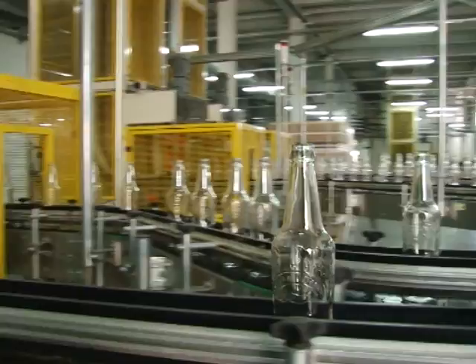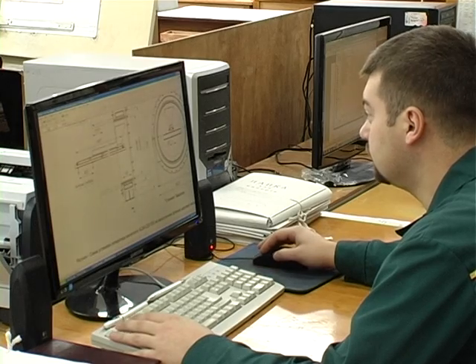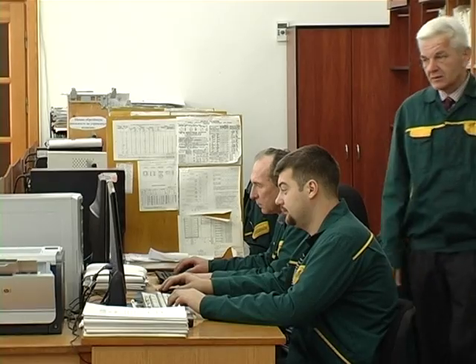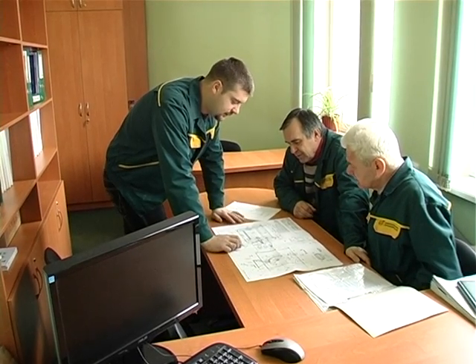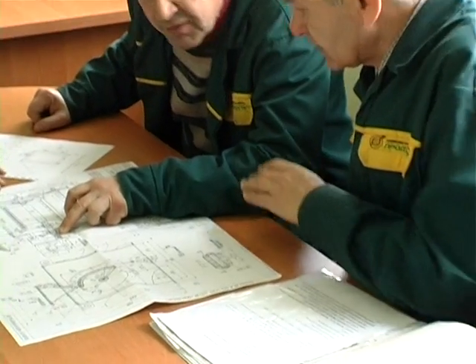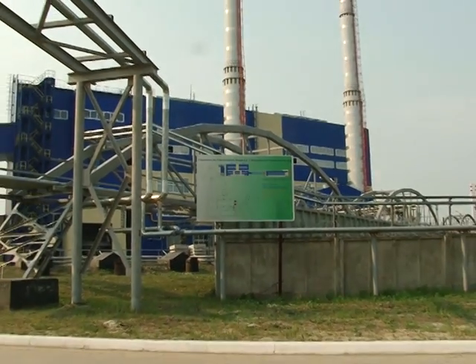That is why the question of proper selection of equipment for separation of the batch material was very important. The experts of scientific and manufacturing firm Prodekologia did enormous work, ranging from the development of technical specifications for separators and coordination of equipment types used in the project with the designers, up to start-up of the equipment. All of this started with a tender. In April 2009, Prodekologia was chosen as the supplier of magnetic separation equipment for the batch preparation shop of the constructing plant Steklotech.